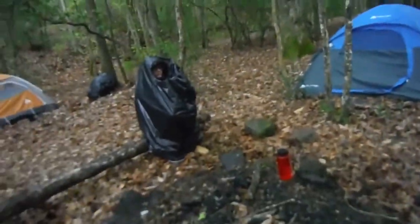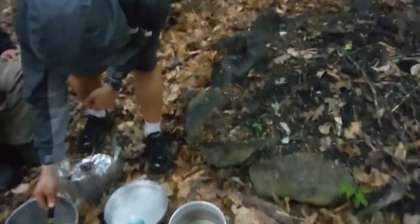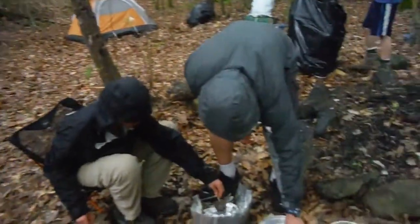Alright, so now the rain started. Weathermen are pretty good about timing. This is just a preview — it's going to be a really fun morning getting packed up and hiking in the rain, unless it goes away.